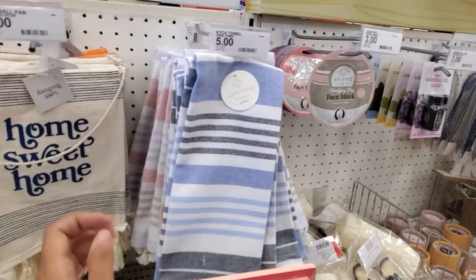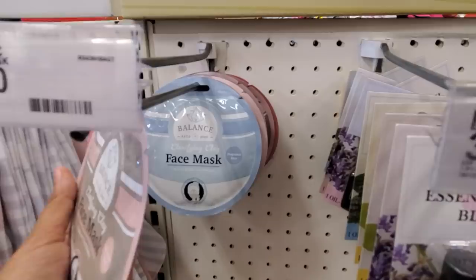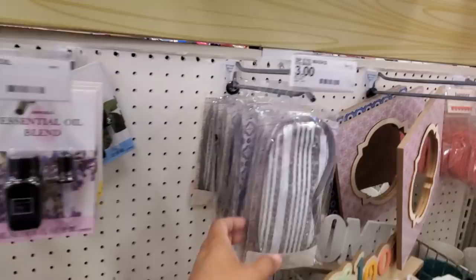Home sweet home, then yarn and towels — you get two for only five. Clarifying clay for three dollars, charcoal clay powder fragrance free, pink clay powder, French white clay powder — interesting.